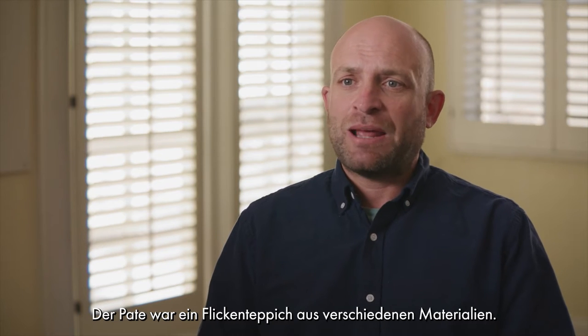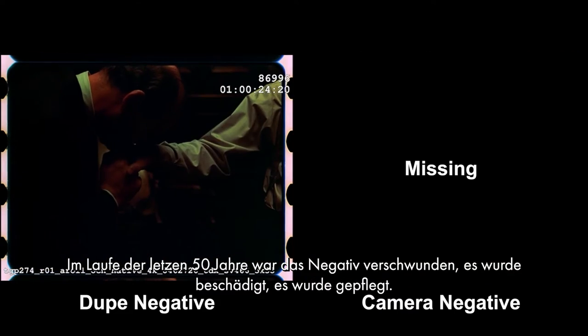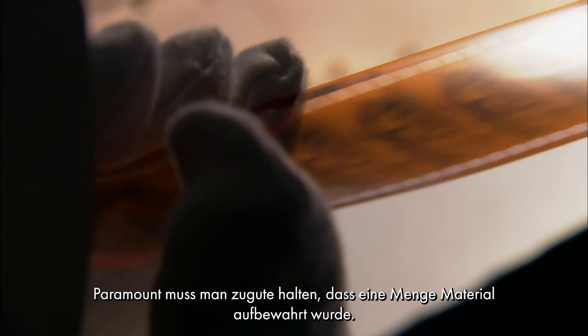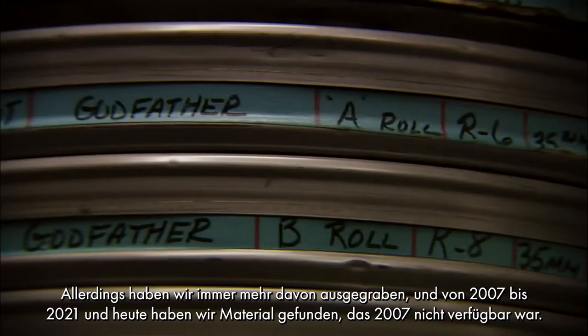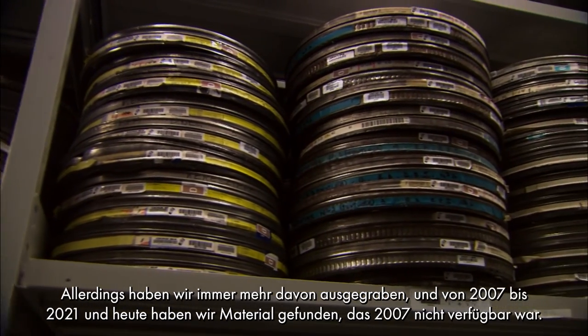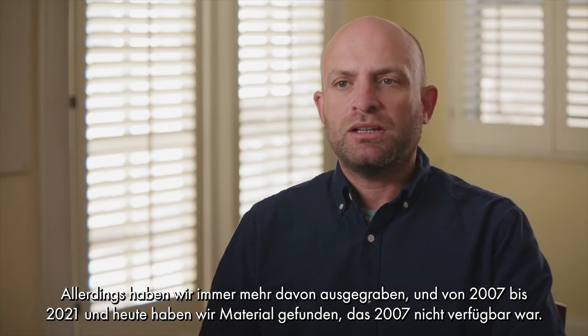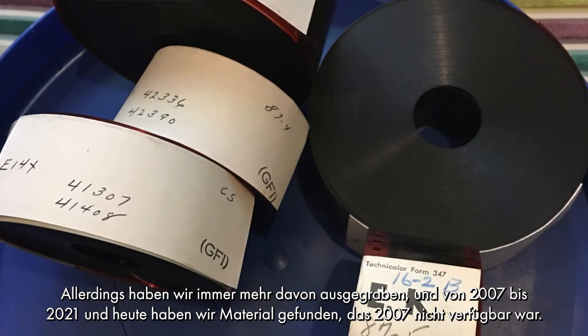The Godfather has been a patchwork of various materials. The negative has gone missing, it's been damaged, it's been loved over the last 50 years. To Paramount's credit they've kept a lot of stuff, but we keep unearthing more and more material — and since 2007 to 2021 and today we've found more material that wasn't available in 2007.